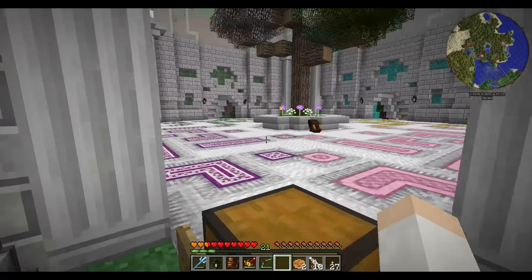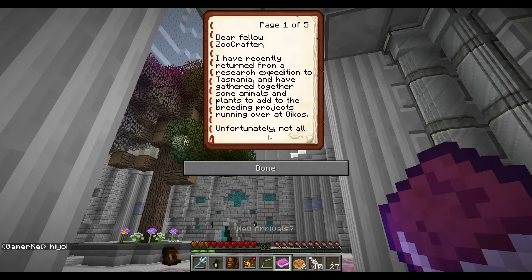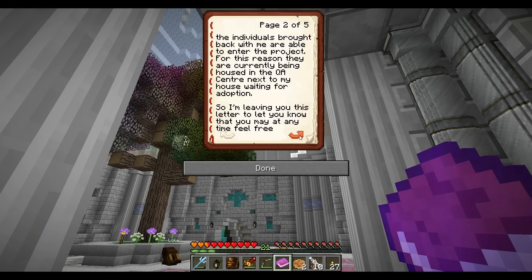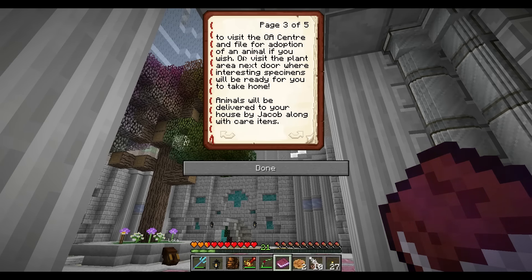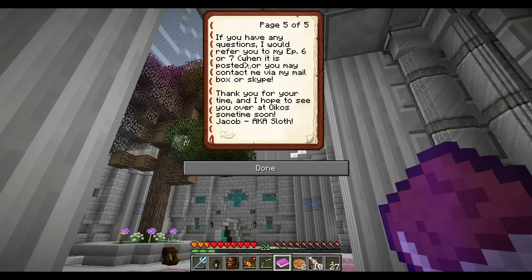I have a package — news from Jacob. It reads: 'New arrivals. Dear fellow zoo crafter, I have recently returned from a research expedition to Tasmania and gathered some animals and plans to add to the breeding projects running all over Oikos. Unfortunately not all individuals brought back are able to enter the project; they are currently being housed in the QA center next to my house waiting for adoption. You may visit the QA center and file for adoption, or visit the plant area next door. Animals will be delivered to your house by Jacob along with care items. We also happily receive donations — old toys, carpets, enrichment items. If you have questions, refer to my episode six or seven, or contact me via mailbox or Skype. Thank you — Jacob, aka Sloth.'